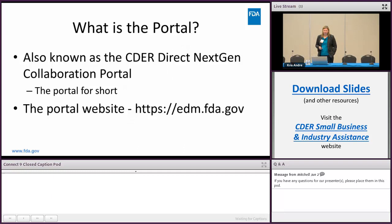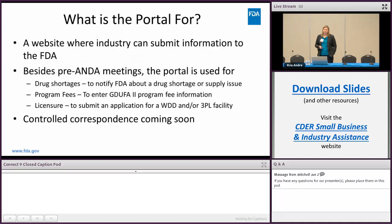Here's the website for those of you that haven't used it before. The portal is the website where industry can submit information to the FDA. Besides pre-ANDA meetings, the portal has other uses including drug shortages — if you want to notify FDA about a drug shortage or supply issue, this is where you go.